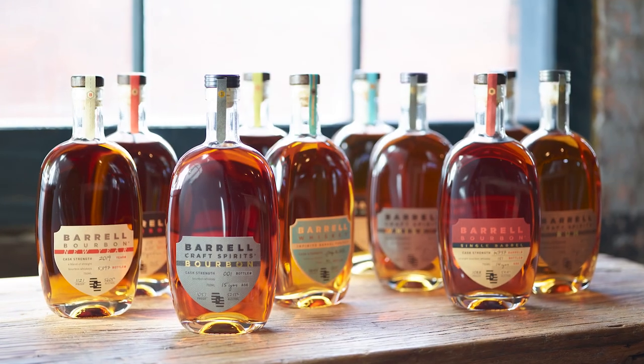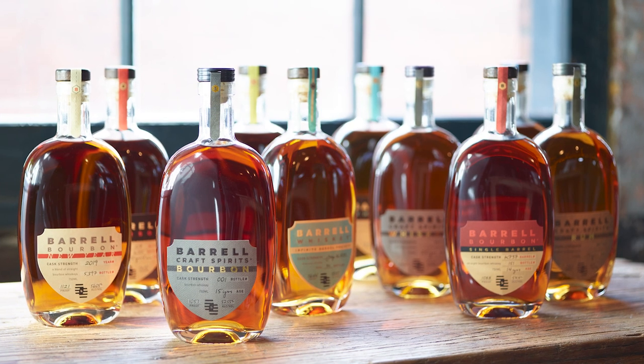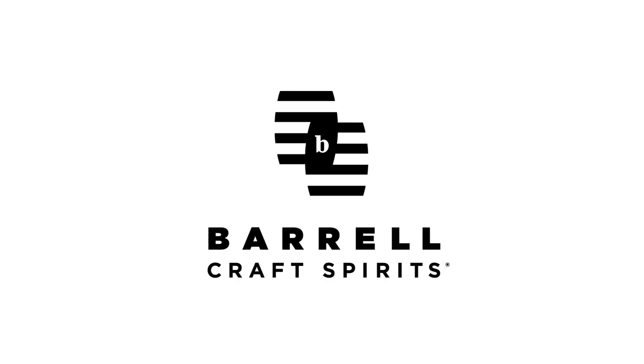There's only one place that you can get a combination of different bourbons from different states with different mash bills and different barrel types and different maturation processes, and that's Barrel Bourbon. Find out more at BarrelBourbon.com.